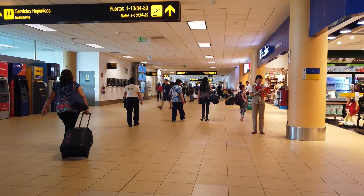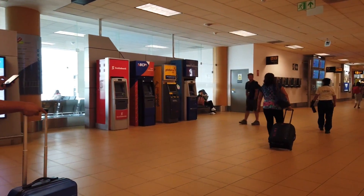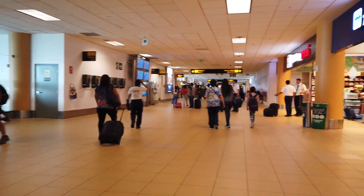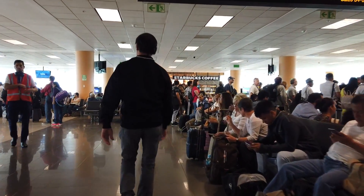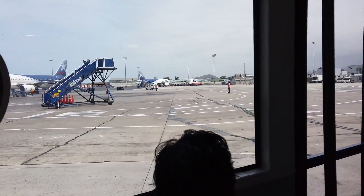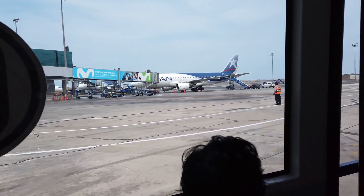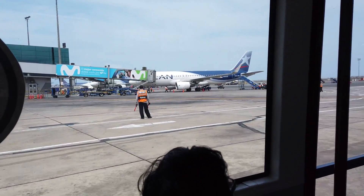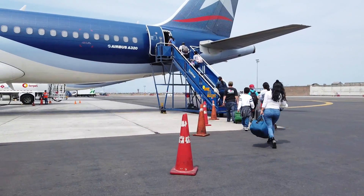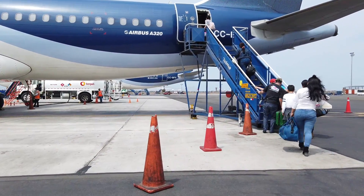Today we're at the Lima Airport heading to Cusco, where we're going to look at ancient Inca sites as well as pre-Inca megalithic works. Here we are on the tarmac at Lima, about ready to take the one-hour flight to Cusco. There are flights approximately every hour during the daytime.